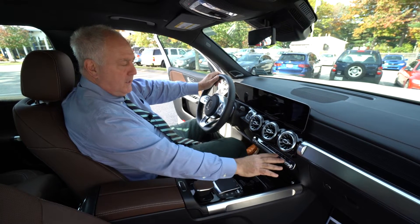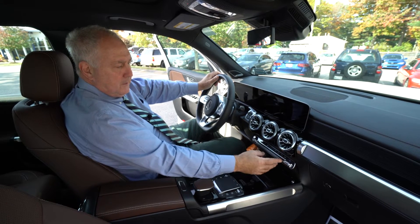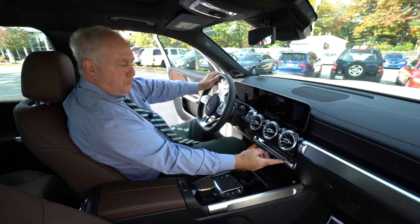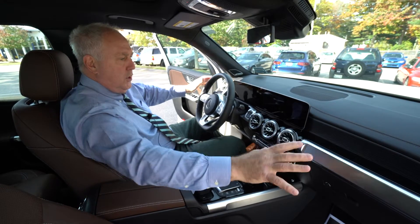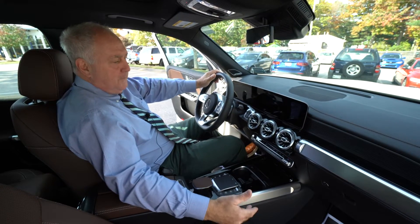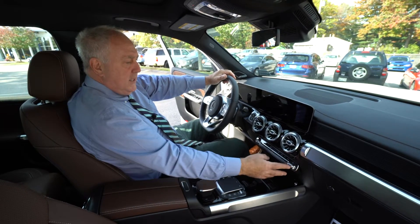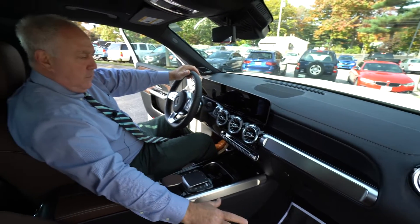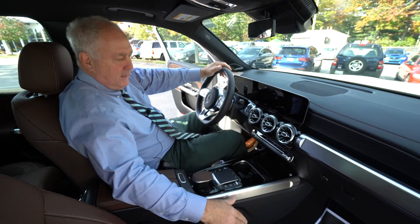Your controls for heat, ventilation, and AC are all located here. This can be split — there is a sync button though. If you drive by yourself and you want everything to be the same temperature, you press the sync button and that allows you to control it from this side but it controls all the vents. If you have someone in the passenger seat — I know I'm always warm and my wife is typically cold — she would have the heat on and you can split that so they can have their own temperature on that side, and on this side you can have AC if you'd like.